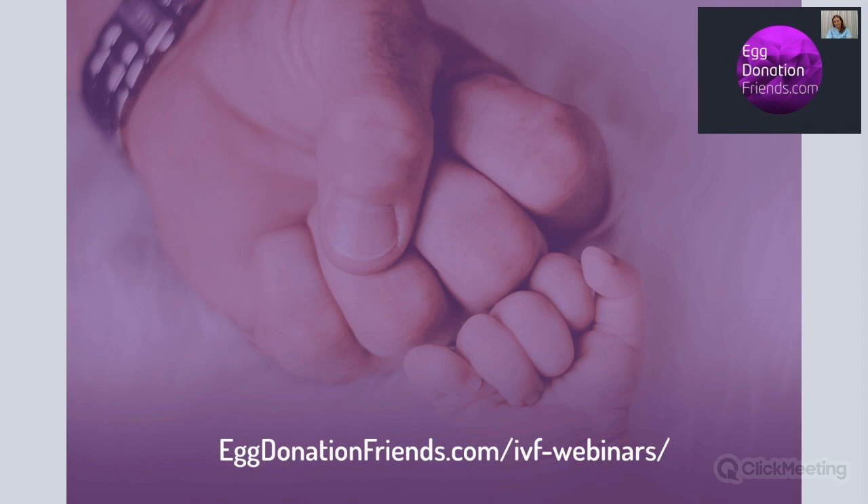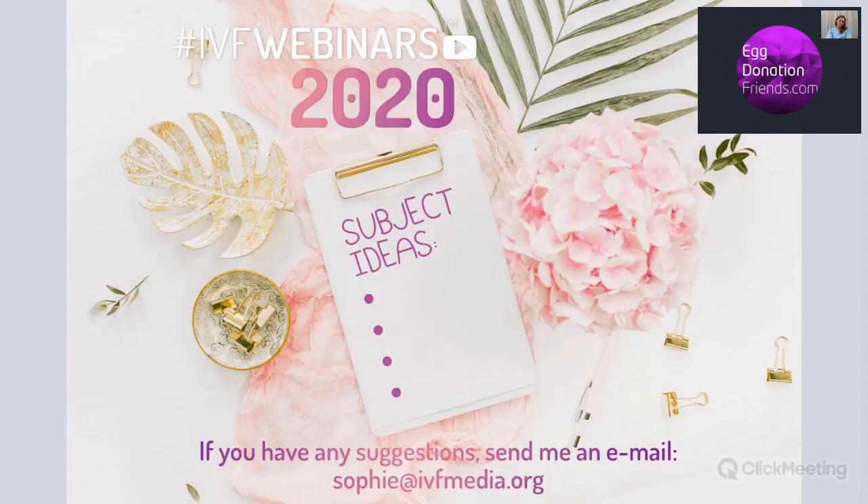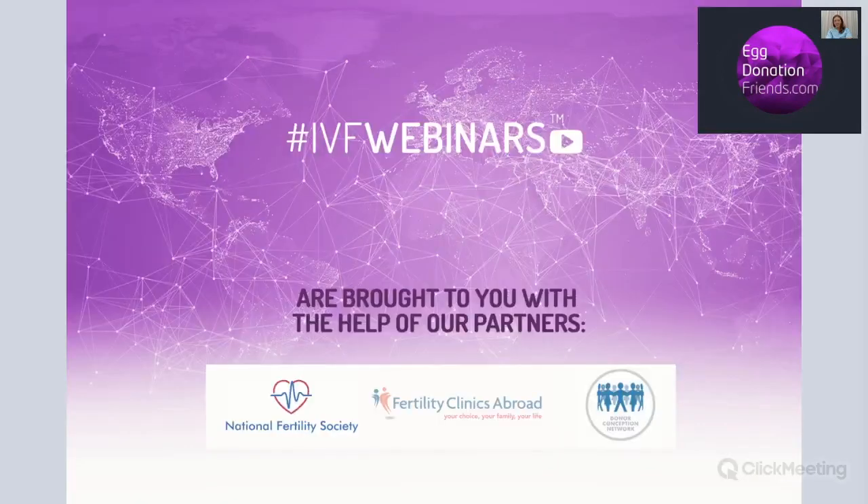By this time, we have a huge source of IVF knowledge available on our website, and you can find it at agdonationfriends.com/IVF-webinars. It's our 68th webinar today and there will be more because we are planning for the next year. If you have any ideas for subjects, just let us know — feel free to throw me an email at sophie@ivfmedia.org. IVF webinars are brought to you with help of our partners: National Fertility Society, Fertility Clinics Abroad and Donor Conception Network.